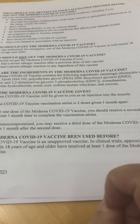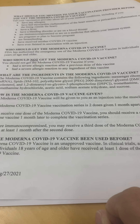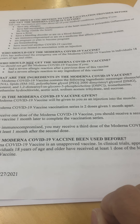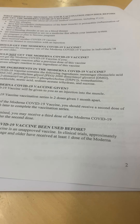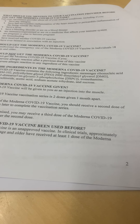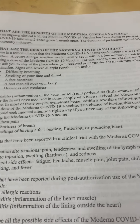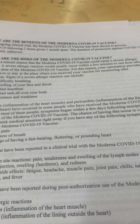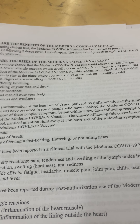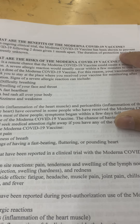Looking at Columbia University research, they would say graphene oxide is missing from the ingredients list. Moderna is unapproved. So what are the benefits and the risks? It says 'it may prevent' in the earlier pages, and then 'it has been shown to prevent,' so we really don't know — it may or it may not.